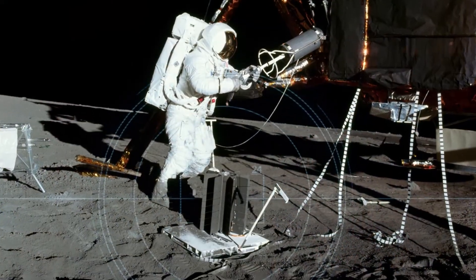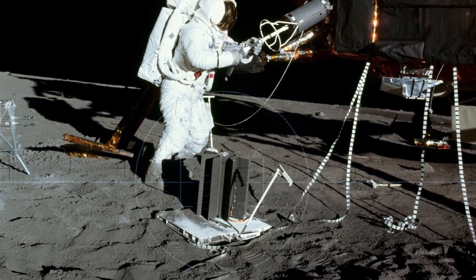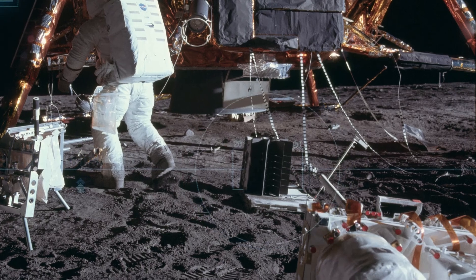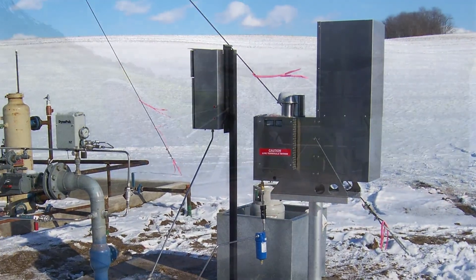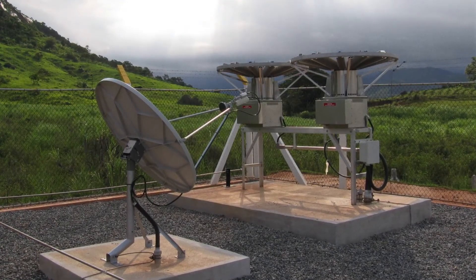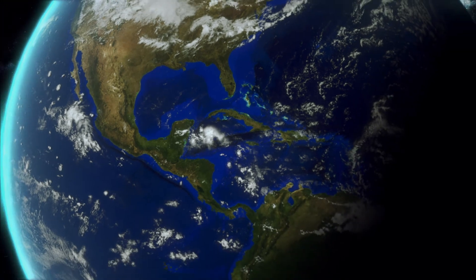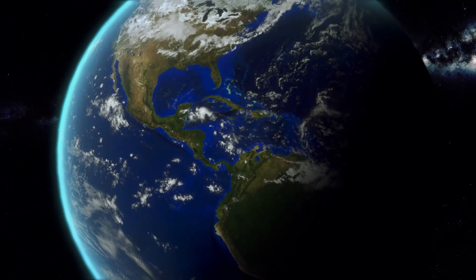Global Power Technologies' first TEG was designed for one of the most remote sites over 40 years ago. And since then, GPT has applied the technology to remote sites around the globe. As the technology evolved and remote power needs grew in industries around the globe, GPT evolved with it,